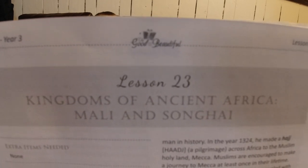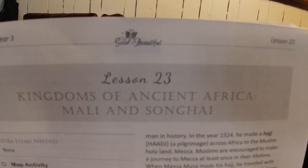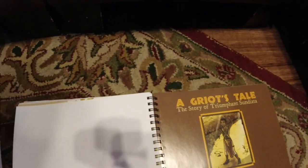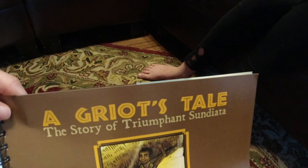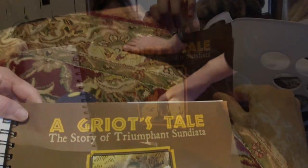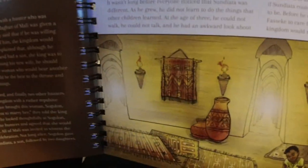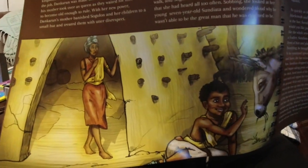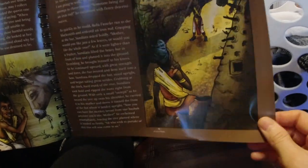Today we're learning about the kingdoms of ancient Africa — Mali and Songhai. This is the story we're reading, called the Griot's Tale, which is a really cool story I've never heard before. It has some beautiful illustrations. It was pretty neat — such a cool story.